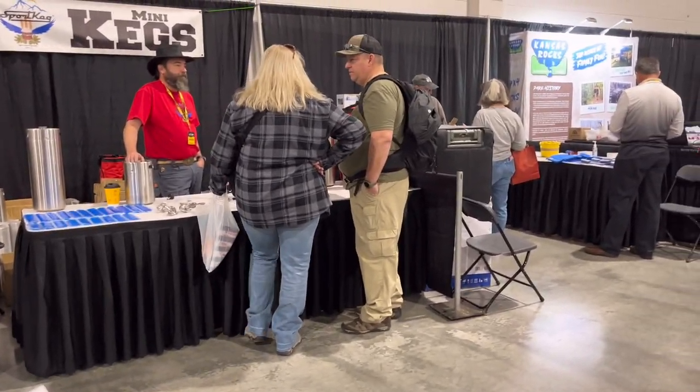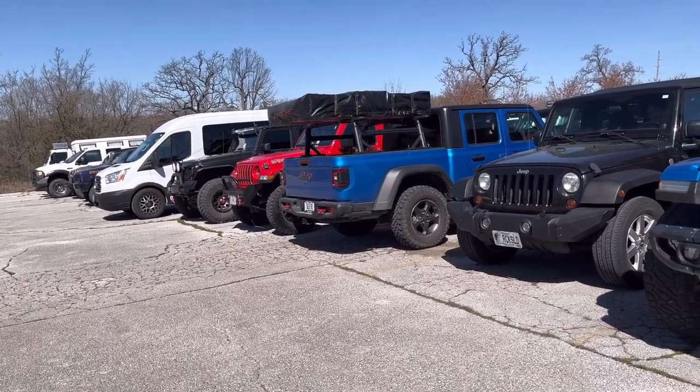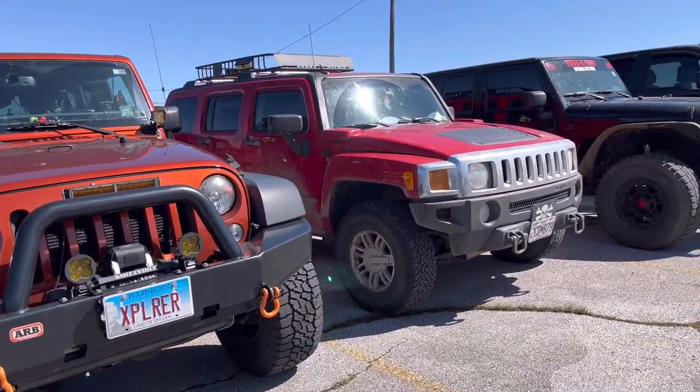Because we were wanting to do some kayaking this summer anyway, and they shuttle your vehicle for you, so that's kind of cool. And then driving through the lot — Jeep, Jeep, Jeep, Hummer, Jeep.